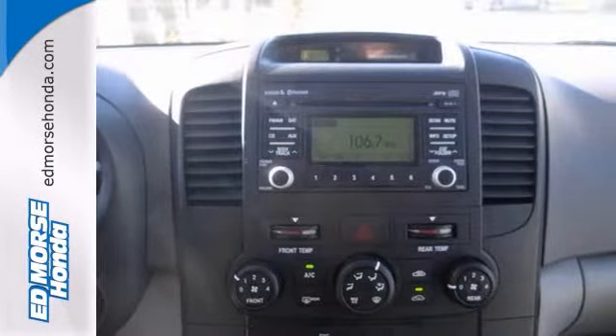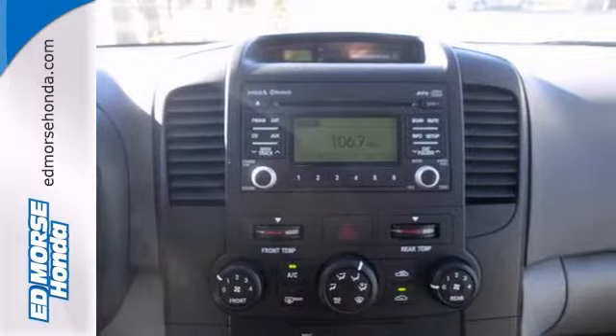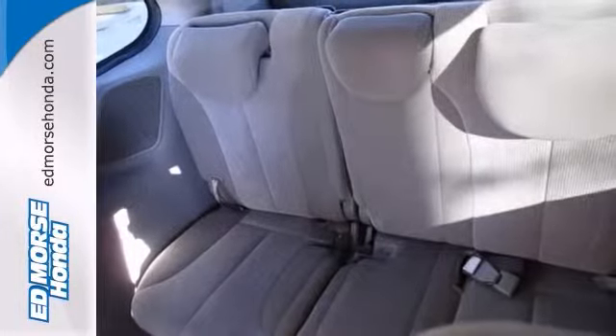The rear seats fall down making room for all of your belongings, and there's no need to worry with great safety features like anti-lock brakes and stability control.